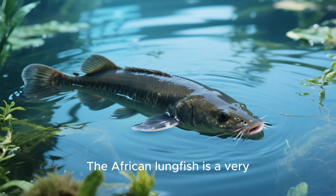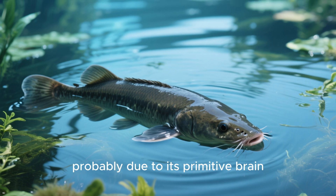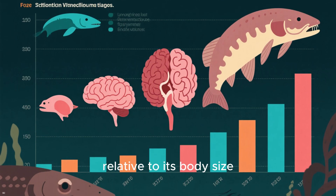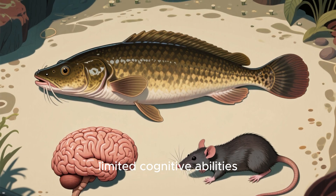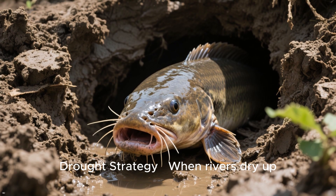Number 4: the African lungfish is a very slow-moving fish, and this is probably due to its primitive brain. The African lungfish has one of the smallest brains of any vertebrate relative to its body size — its brain is about half the size of a rat brain, and it has very limited cognitive abilities.